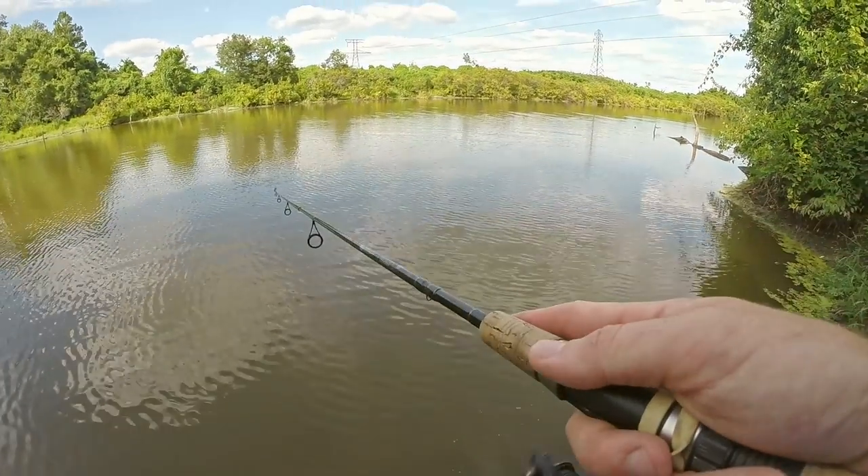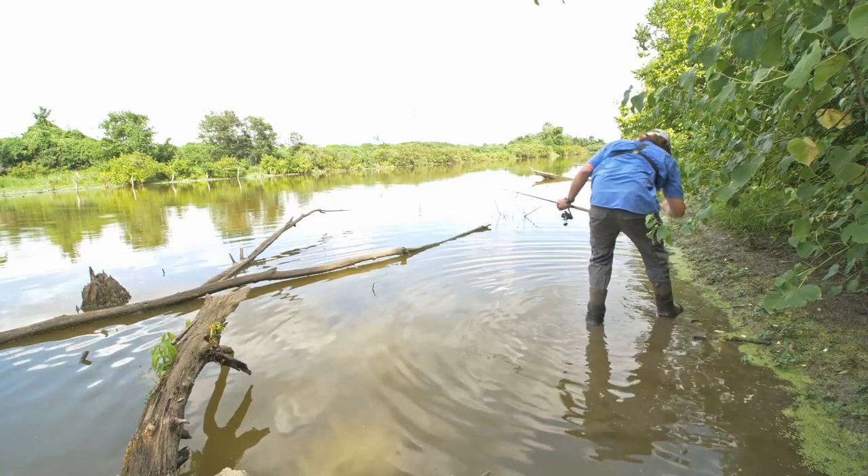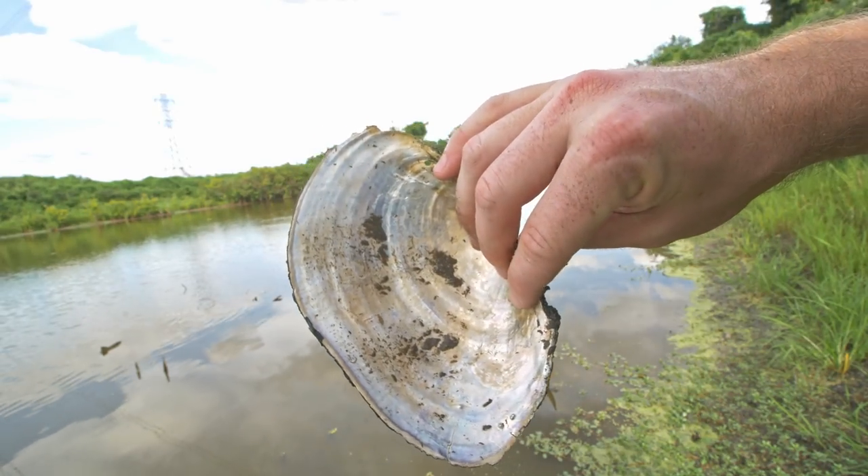Holy cow, you guys, what in the world? Check this thing out. It's like a giant freshwater clam. Holy cow, that's pretty cool.